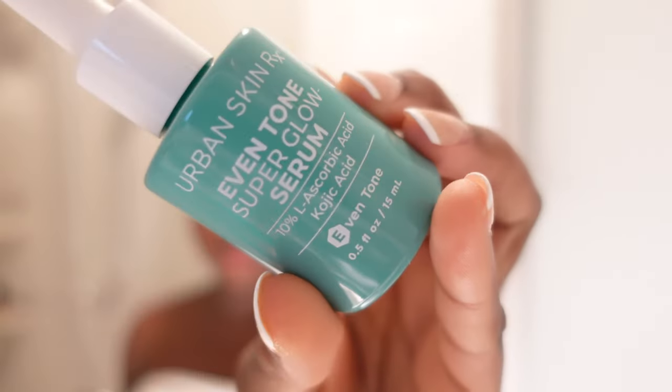I'm going to go in with my Urban Skincare Even Tone Super Glow Serum. I love this serum — I feel like it does exactly what it needs to do; this is what every serum should be like. I'm rubbing it down over my face and extending it to my neck, making sure every part of my face is covered. Don't be too aggressive when you do your skincare. Then I'm going to wait for this to sit down in my skin a bit before moving to my next step.